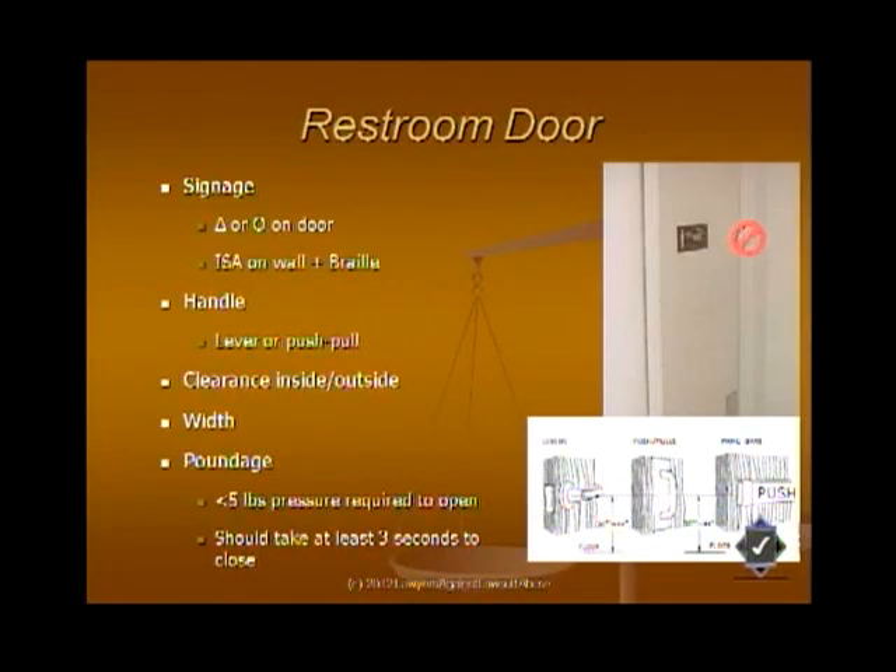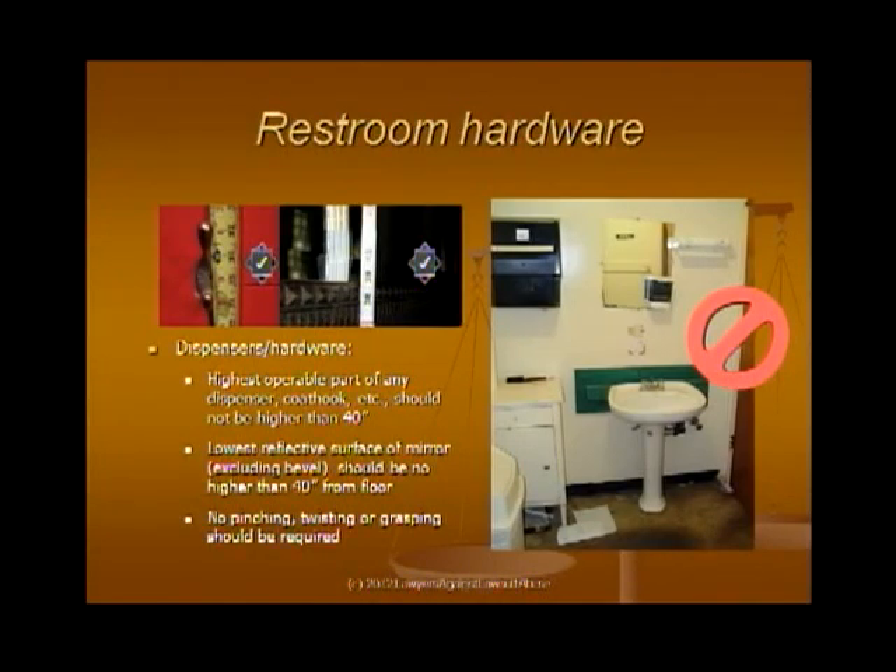Restrooms are an increasing source of claims — there are about 100 different measurements relevant to whether your restroom complies. Here are some key lawsuit flags: you need a sign on the door and on the wall next to it. It needs to be the right sign — if it's wheelchair accessible, it needs the wheelchair symbol and Grade 2 Braille. There are different signs depending on who the restroom is intended for. Dispensers and anything someone might have to touch generally should be no higher than 40 inches from the floor. The lowest reflective surface of the mirror also follows this rule, and on a beveled mirror you count from the bevel, not the frame.